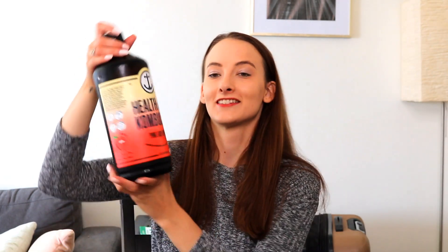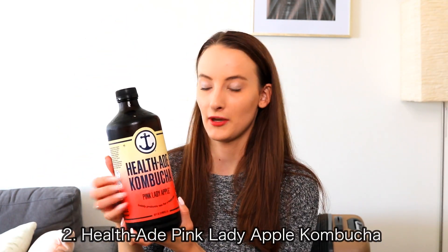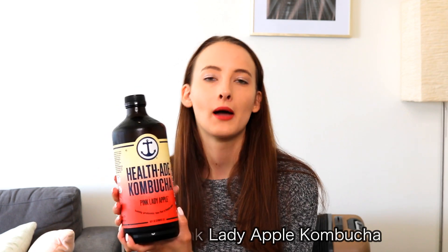The next thing is this Health Aid Kombucha in Pink Lady Apple. I'm not super picky about kombucha — I really enjoy all flavors of it — but this one specifically is really good. It kind of tastes like apple cider. Even my boyfriend tried it, and he doesn't really like kombucha that much, and he said that this one wasn't bad. This one is delicious in my opinion and it's also very healthy.